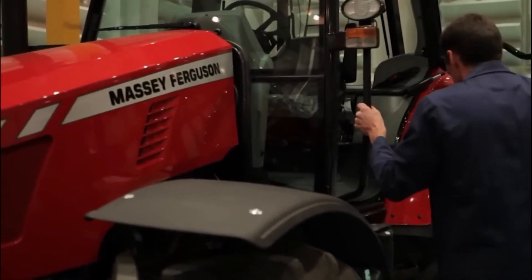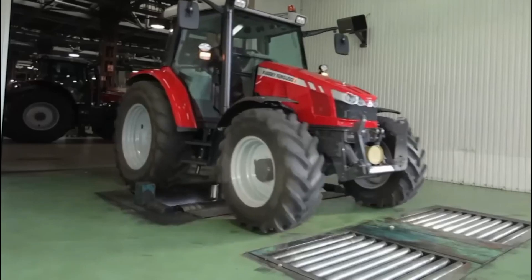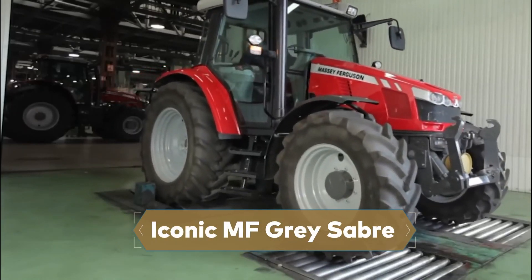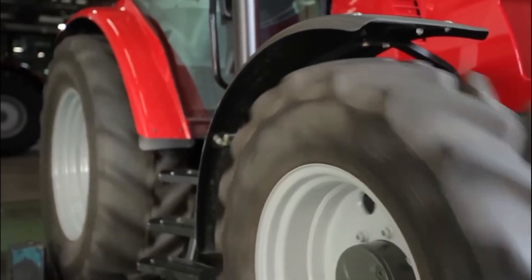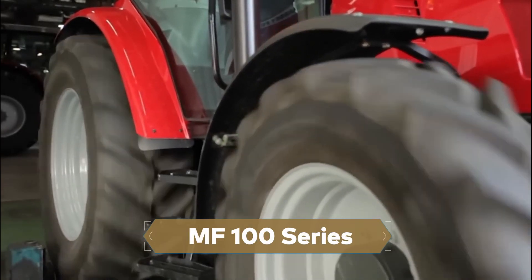The striking neo-retro design of these tractors pays tribute to Massey Ferguson's storied legacy, incorporating a modern twist on the iconic MF gray saber stripe along the side, and a horse head-collar emblem on the hood. Reminiscent of the classic MF-100 series.